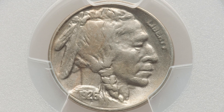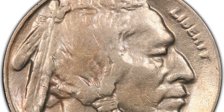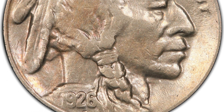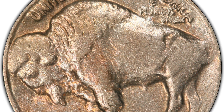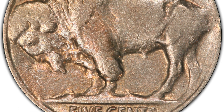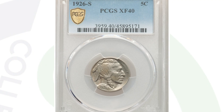Moving along to a 1926 Buffalo nickel with the S mint mark — this is a key date coin to look for. Feel free to watch my other Buffalo nickel videos for more key date coins. It does have the S mint mark on the reverse from 1926. It's graded at XF40, so it's not a high mint state grade, but the coin still sold for $720 because they didn't produce many of these compared to other dated Buffalo nickels. It's a key date coin, and that's why it sold for $720. In mint state grade, it would sell for thousands of dollars.